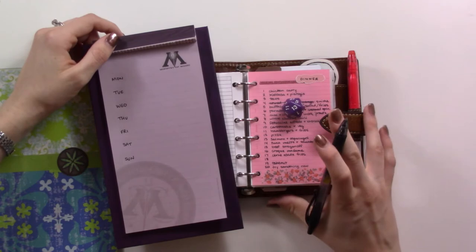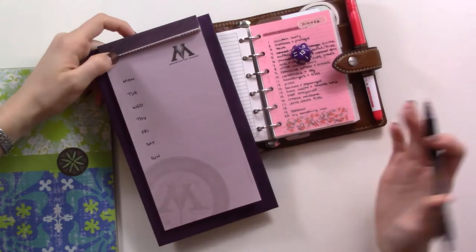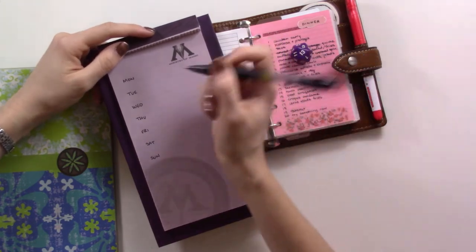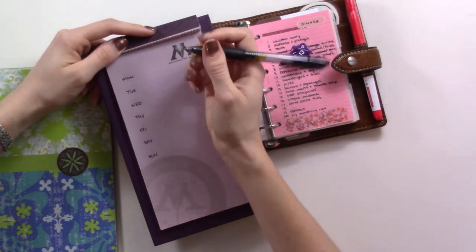How many sides are on a d20, I ask you? So we're going to be sort of randomly assigning meals to days, and that kind of takes the stress of the decision off.